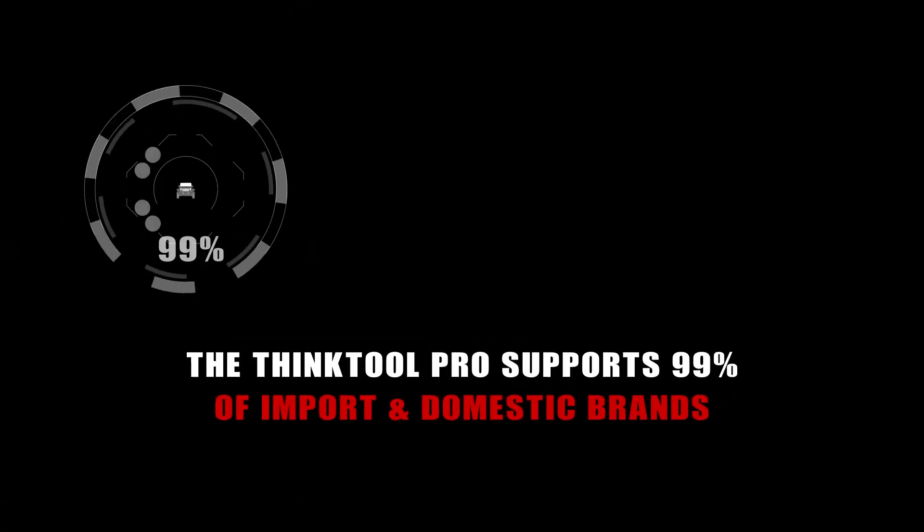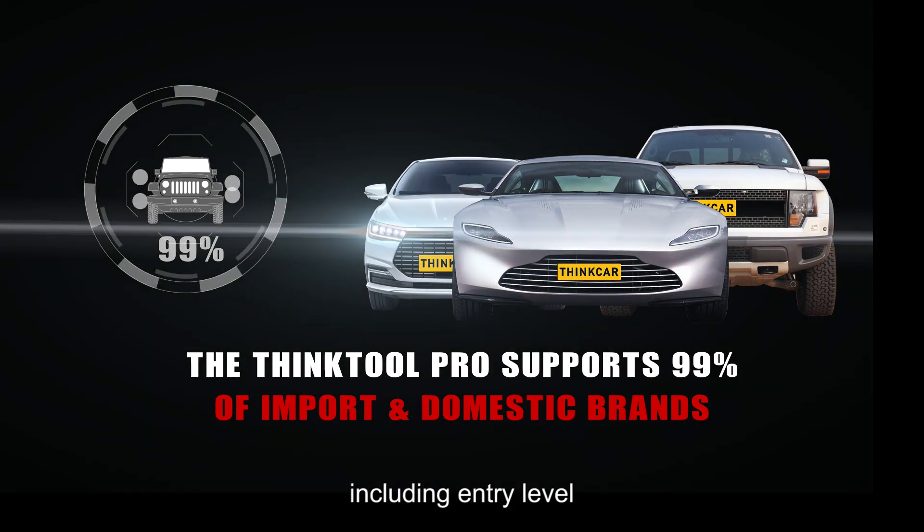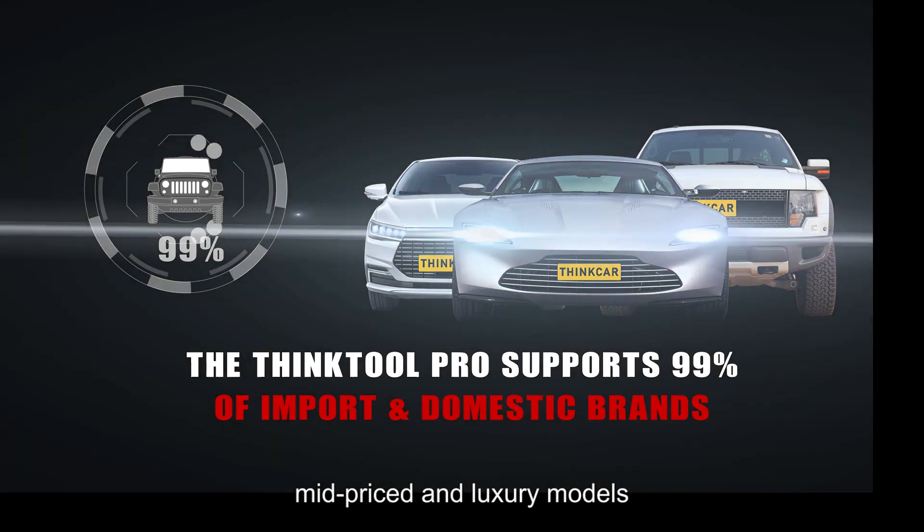The THINKTOOL PRO supports 99% of import and domestic brands, including entry-level, mid-priced and luxury models.